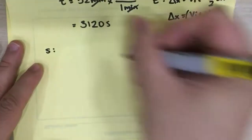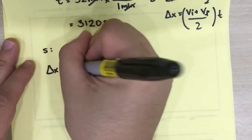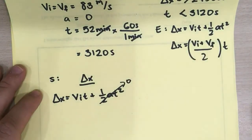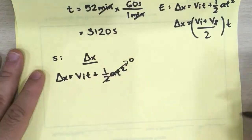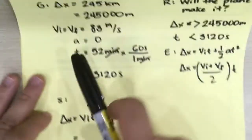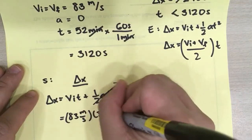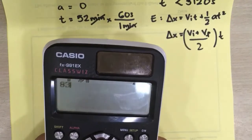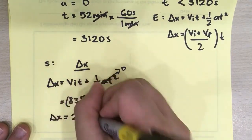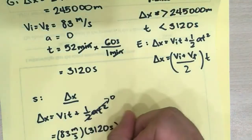First, let's prove using delta X. Using delta X = VIT + ½AT²: since A equals zero, the second term cancels out, so delta X = VIT. That's 83 meters per second multiplied by 3,120 seconds. That gives us 258,960 meters. Now let's compare — is this greater than 245,000? Definitely. It exceeds 245,000 meters.